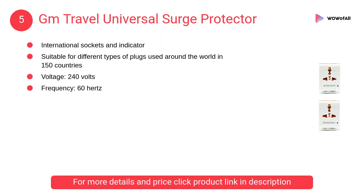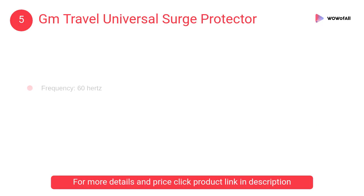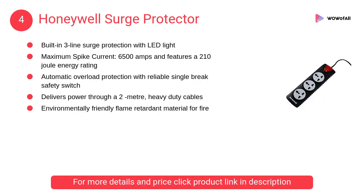At number five, the GM Travel universal surge protector. It features international sockets and an indicator light, and is suitable for different types of plugs used around the world in 150 countries.